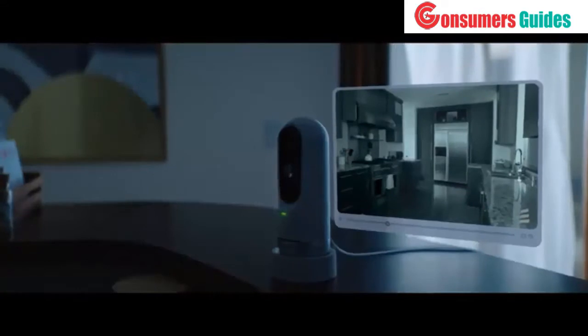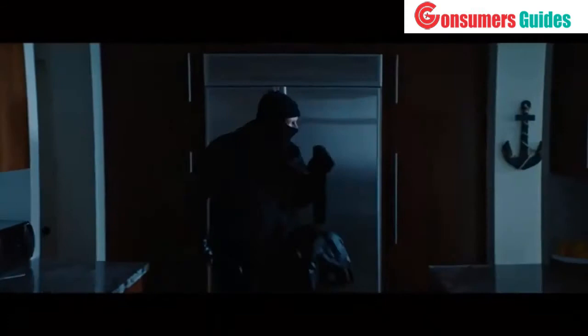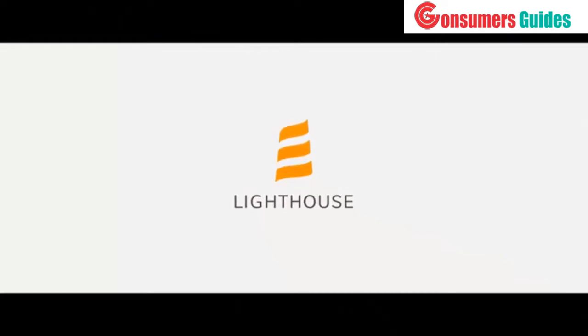Because it's about time a smart home device actually knew the difference between different people and situations. Welcome home, Dad. Say hello to the future — say hello to Lighthouse. Find out more at Lighthouse.